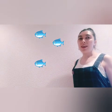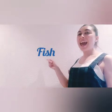Next word is... FISH! I love fish! How do you spell FISH? Come on, think about it! Let's see! F-I-S-H! FISH!